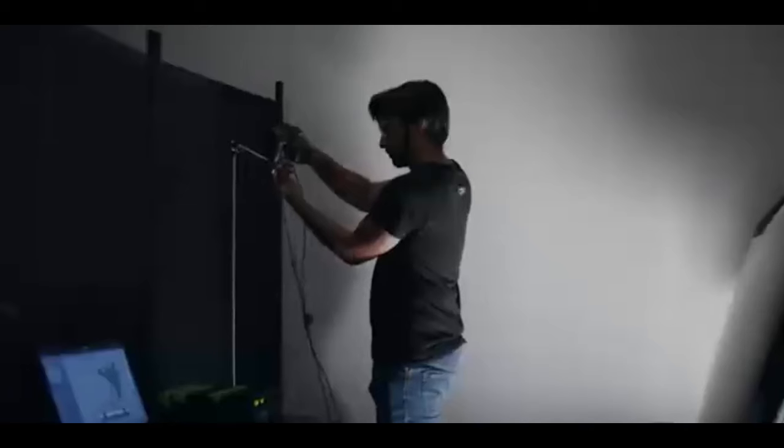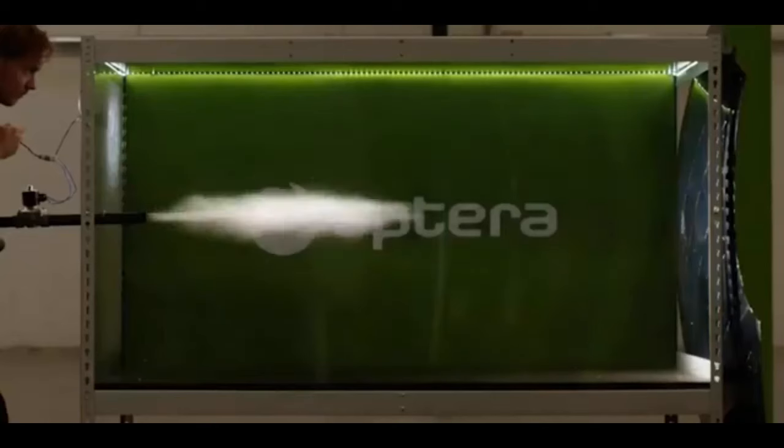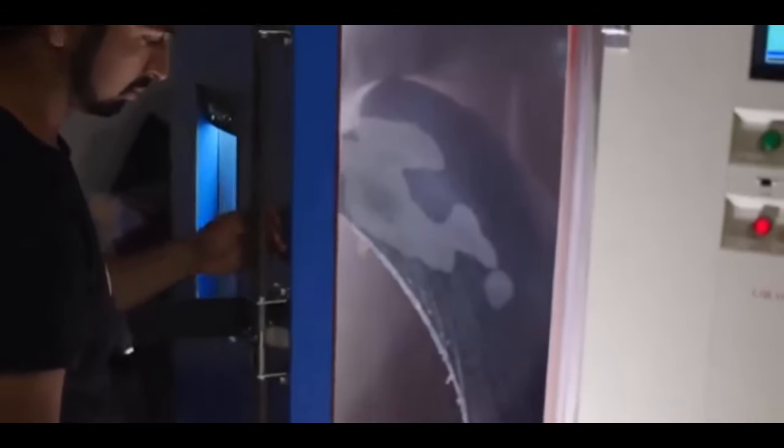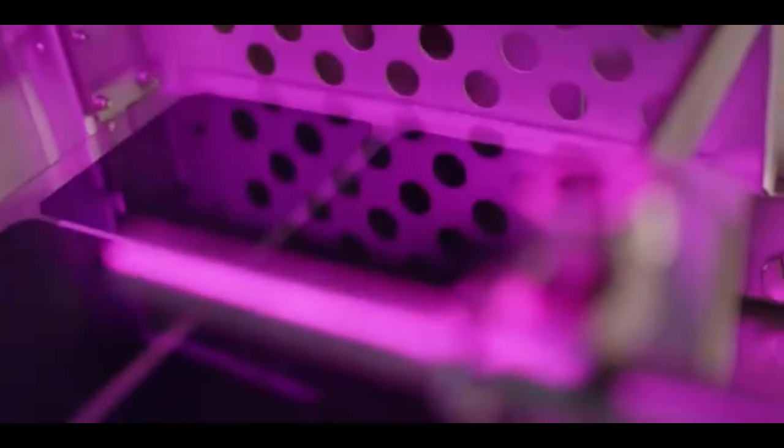Aptura co-CEO Chris Anthony says: 'We're excited to award our solar cell supply business to Maxeon, an industry leader advancing the highest quality solar products. This strategic alliance between Maxeon and Aptura will take Aptura into the next phase of our growth, setting the pace for us to make our vision of solar mobility a reality for everyone. With Maxeon, we are reinventing transportation, bringing the most efficient solar vehicle to market.'